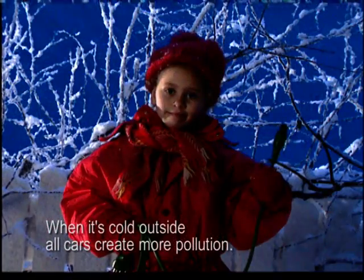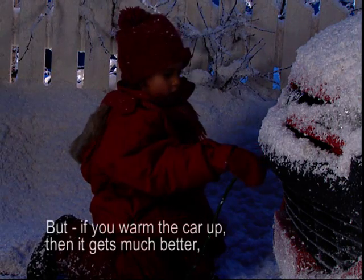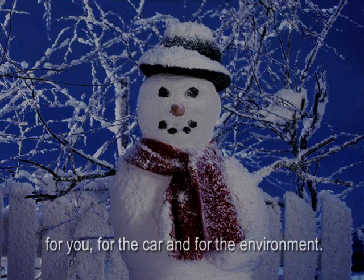When it's cold outside, all cars create more pollution. But if you warm the car up, then it gets much better — for you, for the car, and for the environment.